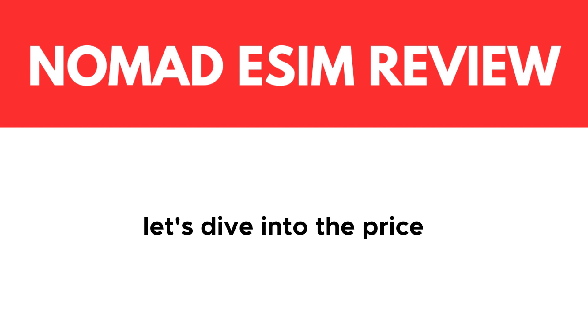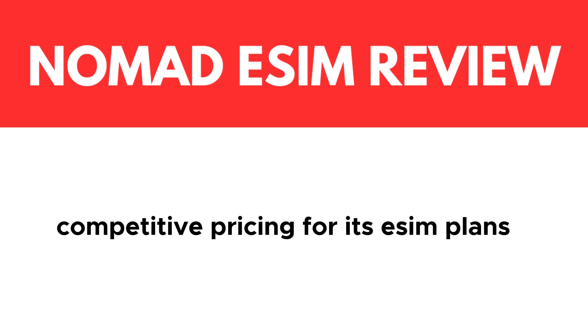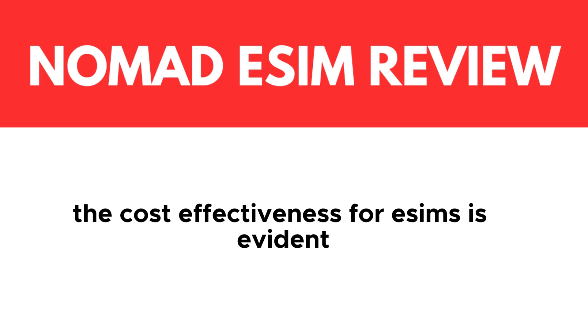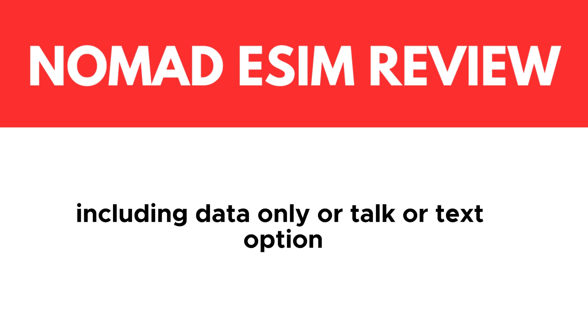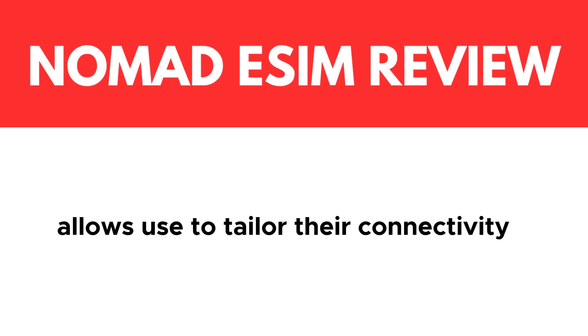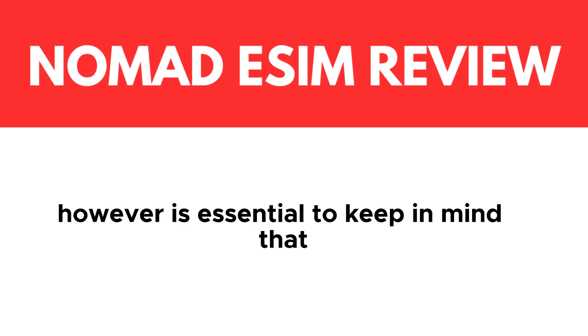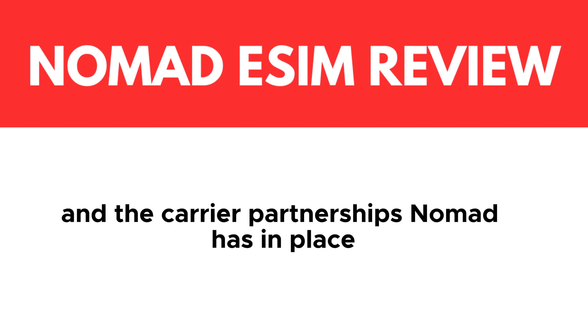First, let's dive into the price. Nomad eSIM offers competitive pricing for its eSIM plans. Compared to traditional physical SIM cards, the cost-effectiveness of eSIMs is evident. The flexibility of choosing from various plans, including data-only or talk-and-text options, allows users to tailor their connectivity needs to their budget. However, the specific pricing may vary depending on the region and the carrier partnerships Nomad has in place.